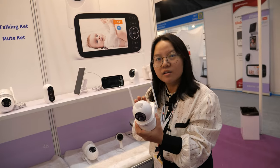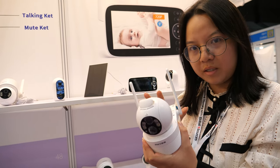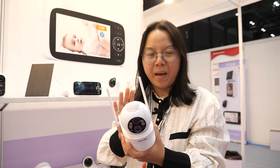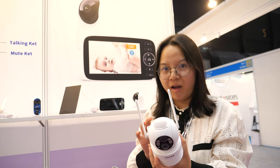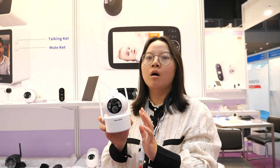So all rain, no problem — waterproof IP65. The solar charge can keep it charged all year round, even on rainy days. For this 4G battery camera, we can give a very cost effective price: $55 for the European version.